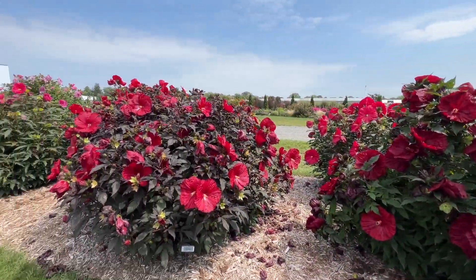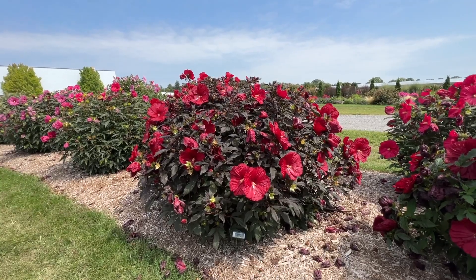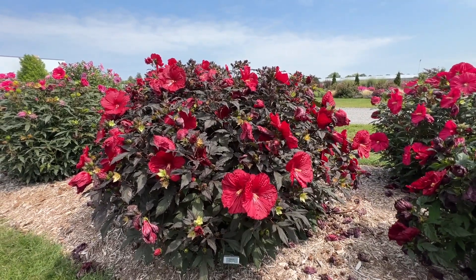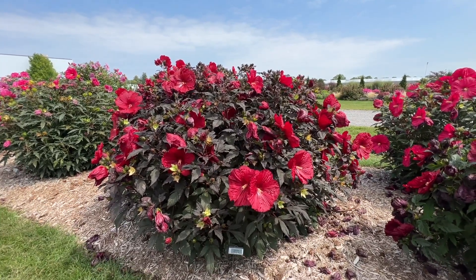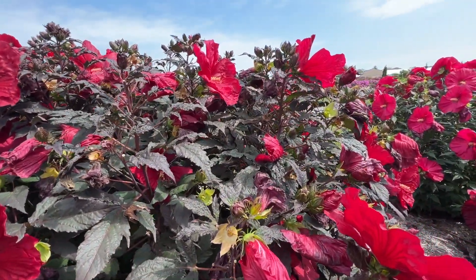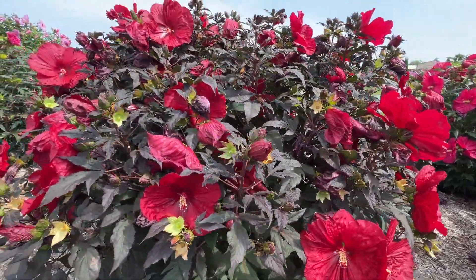Next we have Holy Grail, and I think Holy Grail is just a gorgeous staple. It's got that near-black foliage and really big deep red flowers. This is part of the Summerific series. This plant is about four foot tall by about five foot wide — a very excellent size specimen. Let's take a closer look at the foliage so you can see how dark it is. Really nice clean dark foliage that pairs really well with the deep red flowers.